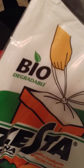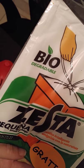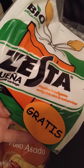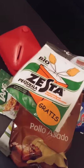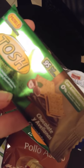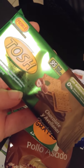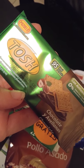These are biodegradable — they're little plastic bags for your garbage can. And we have Tosh — these are chocolate and hazelnut cookies. Looks good, only 95 calories.